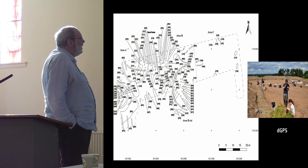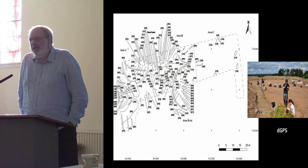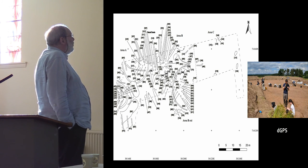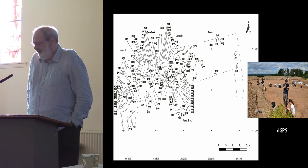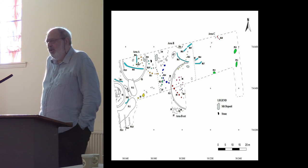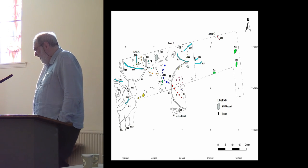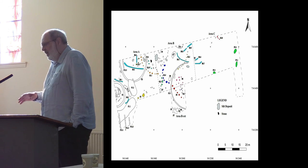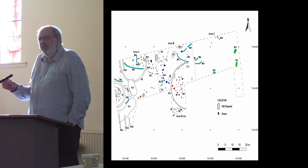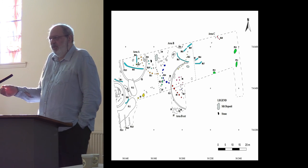This is what we ended up with. The previous speaker mentioned that sometimes the crop mark record is basically gone or going, but sometimes when you open up the trench you end up with four times more than what you thought you were going to get — and that's what happened here. None of the lithics were diagnostic to a period; some of the pottery has been. I'm a lithic specialist, not a pottery specialist — I'm told what the pottery is and I believe people.